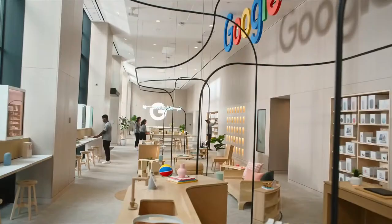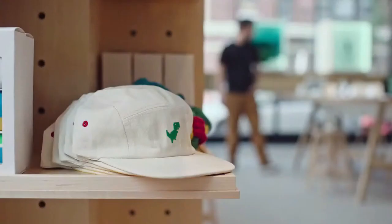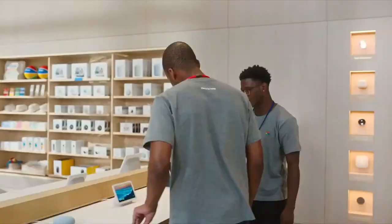Here's Brian to talk about how all this comes together in Pixel 6. Thanks, Monica. Let's start with the camera.